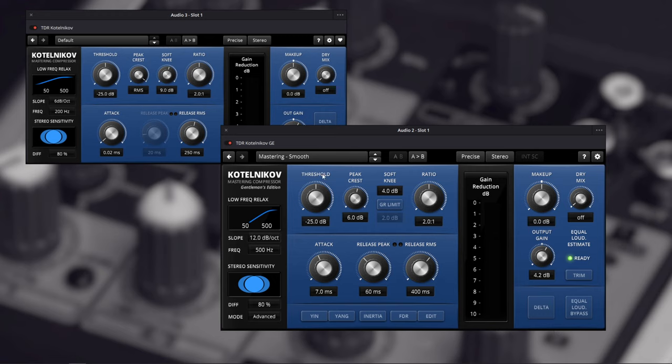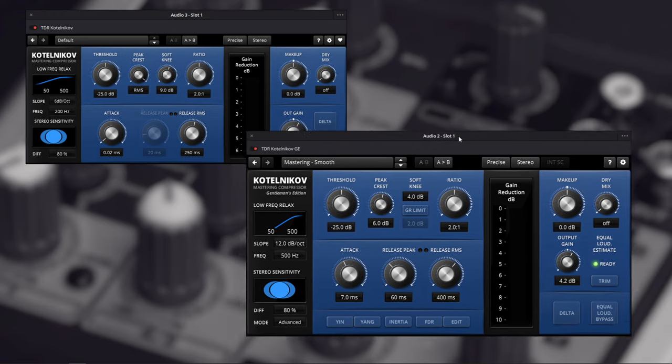Over on the side, notice we have a knob for soft knee, and below it a button labeled GR Limit — that's your gain reduction limit. Looking at the meter we're peaking down to around negative 6.5 dB and averaging about negative 4 to negative 5 dB. If you turn on the gain reduction limit — set here to negative 2 dB — it prevents the compression from going beyond that point.